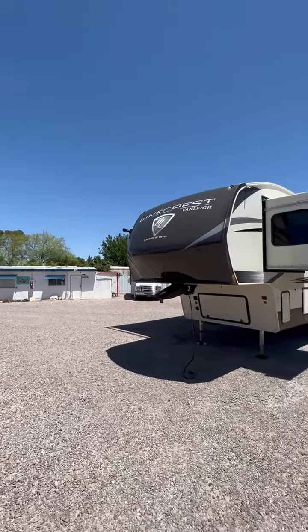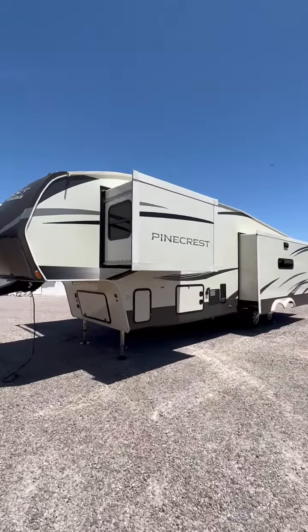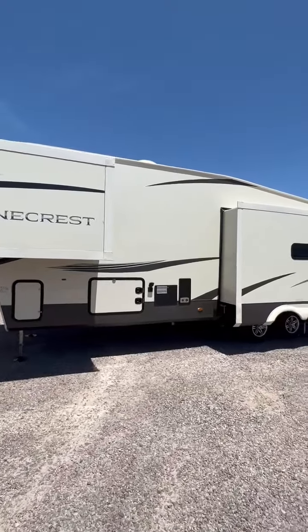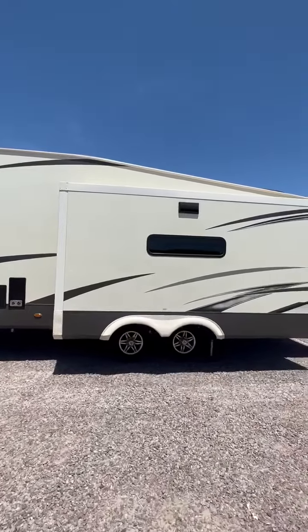This is a 2020 Pinecrest by Van Ley, Model 335 RLP. It's a division of Tiffin, which builds high-end motorhomes. This is an all-season coach featuring triple slide-out rooms, four-point automatic leveling system, and dual air conditioners.